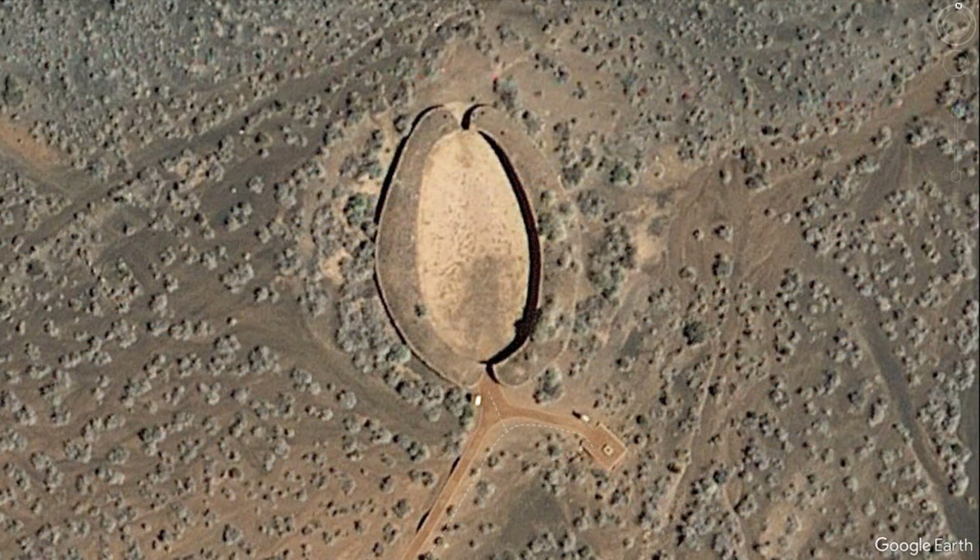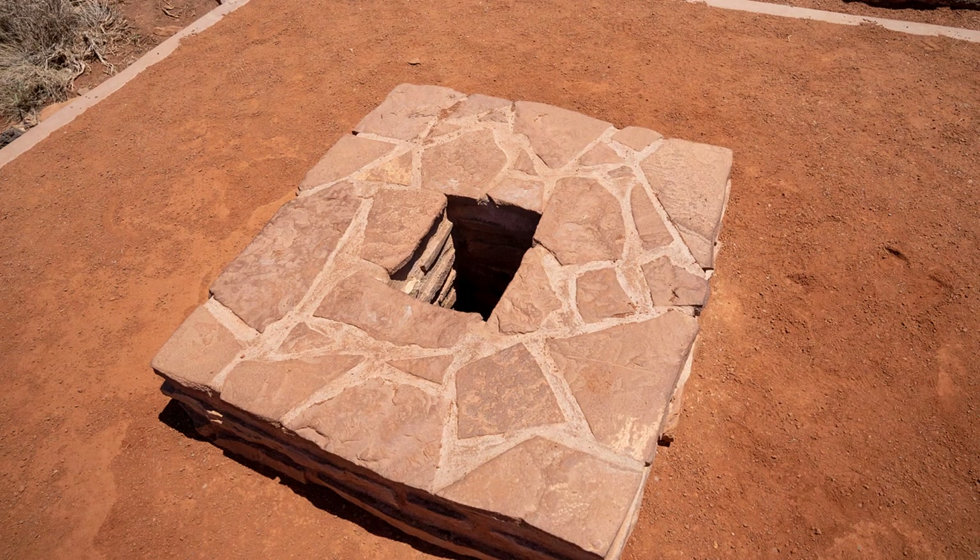This is where the story gets even more interesting, because there are several hidden features built into the landscape itself that contributed to this development. One of these features is known as the blowhole, located about 50 feet to the east of the ball court. The blowhole is a small opening in the ground, about 14 inches by 14 inches, where the air gushes either in or out of a massive underground cavern, changing direction with the rise or fall of the above-ground barometric pressure.